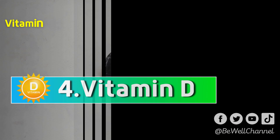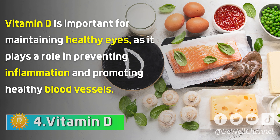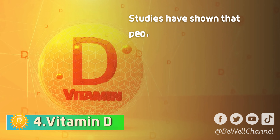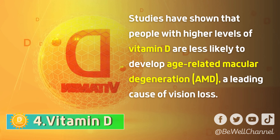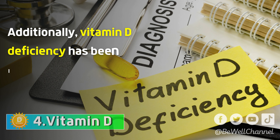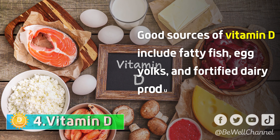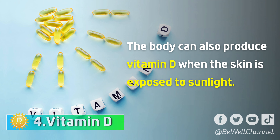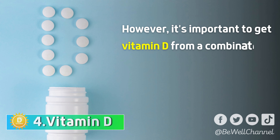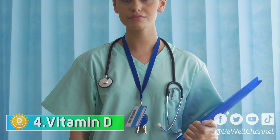Vitamin D is important for maintaining healthy eyes as it plays a role in preventing inflammation and promoting healthy blood vessels. Studies have shown that people with higher levels of vitamin D are less likely to develop age-related macular degeneration, a leading cause of vision loss. Additionally, vitamin D deficiency has been linked to an increased risk of dry eye syndrome. Good sources of vitamin D include fatty fish, egg yolks, and fortified dairy products. The body can also produce vitamin D when the skin is exposed to sunlight. However, it's important to get vitamin D from a combination of sources, as too much sun exposure can increase the risk of skin cancer. A healthcare professional can help determine the appropriate amount of vitamin D for individual needs.